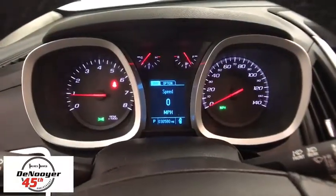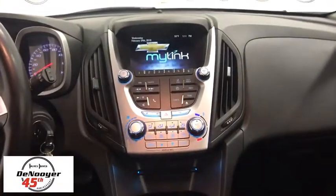Remote keyless entry, tachometer, Sirius satellite radio, panic alarm, tilt steering wheel, front reading lamps, driver vanity mirror.